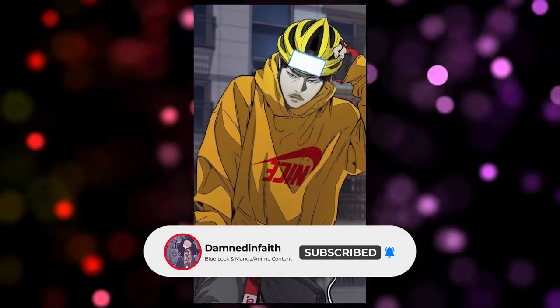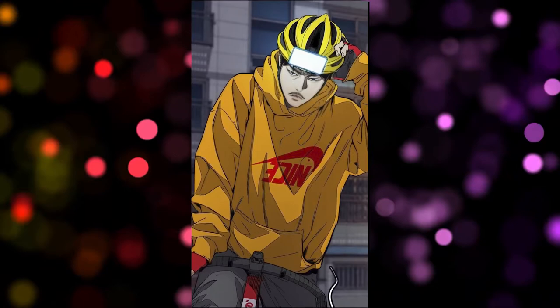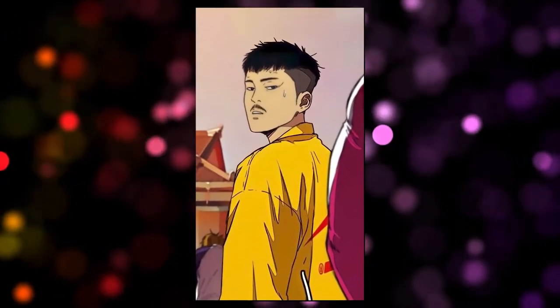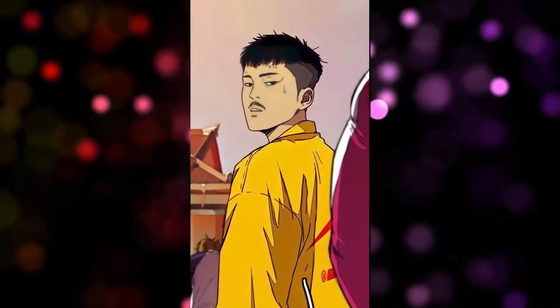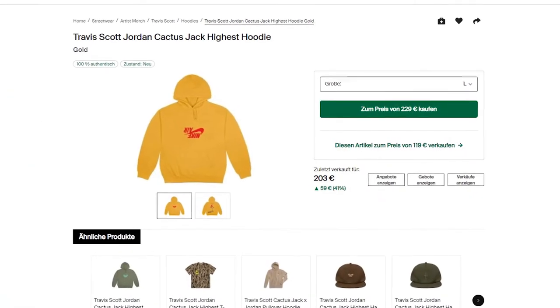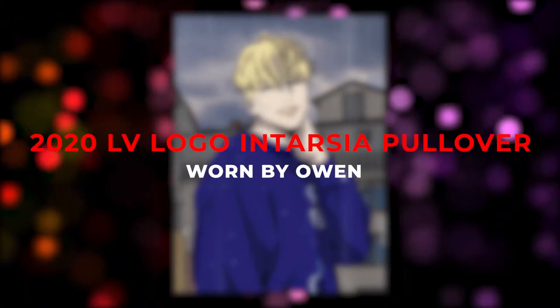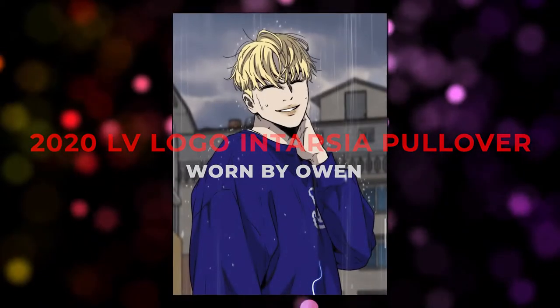The Travis Scott Cactus Jack hoodie was worn by Dom in some chapters. Personally, not my favorite due to the colorway, but it is very popular with some people. The hoodie is currently available in size L at StockX and can be purchased for around 200 euros.